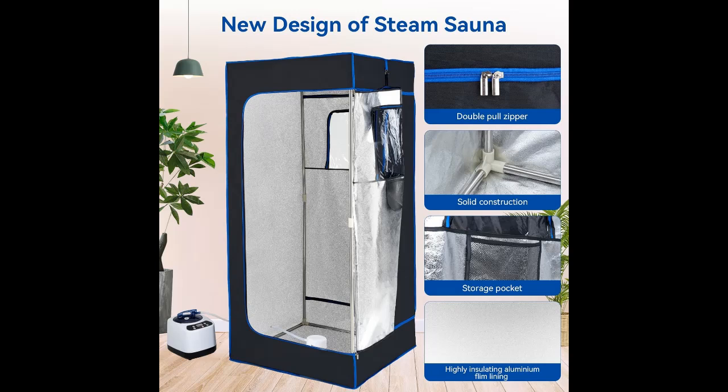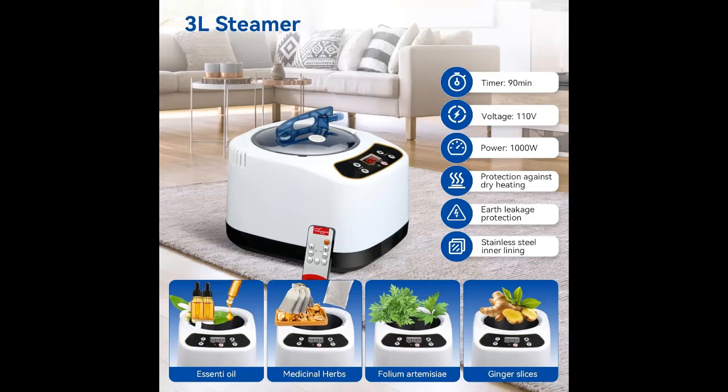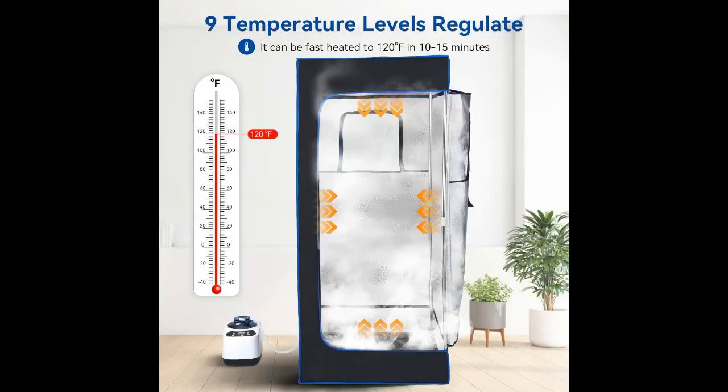Personal family spa steam room for home. Size: 31.4 x 31.4 x 70.8 inches (L x W x H), suitable for people 50 to 65 inches tall. Spacious enough for a better family spa experience — save time and money, relieve stress and fatigue, eliminate negative emotions, detoxify your body, improve sleep quality, and improve overall health.